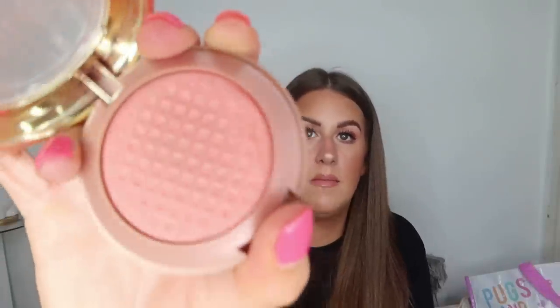Then I've got my little Milani Luminoso blush. I love this — but it's all gone, more than hit pan. I will buy another one one day. I just don't need it right now but it's a beautiful beautiful blusher.